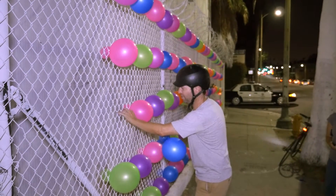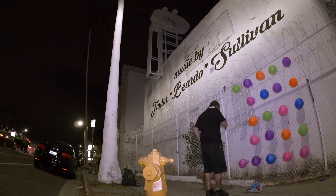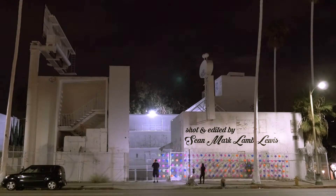We even had some cops roll by and check out what we were doing, and they didn't even stop — they just continued on. So we felt pretty good about it and we think it really turned out. We hope you enjoyed it as much as we did.